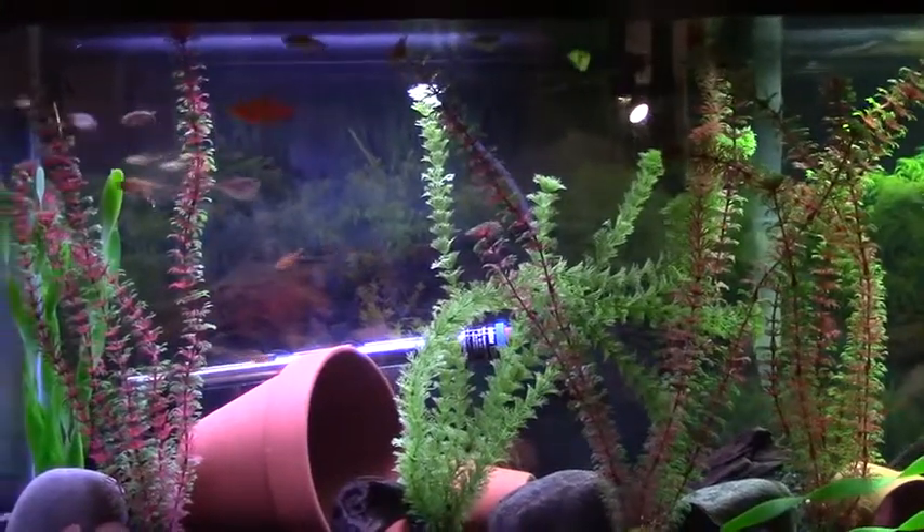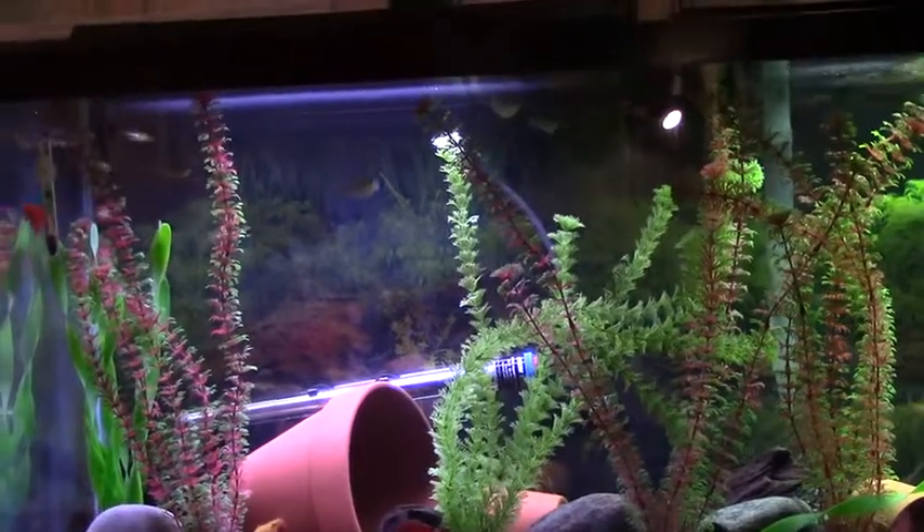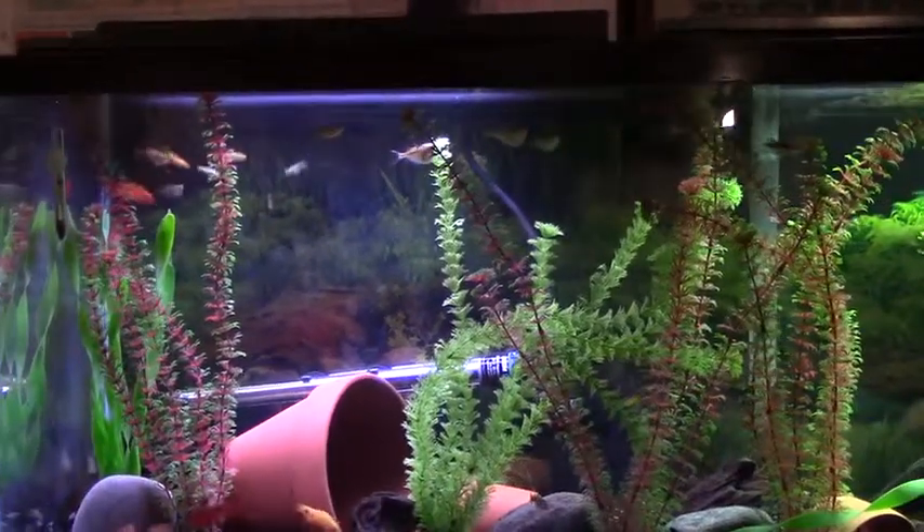Just going to do an update on my 55 gallon. I've turned it into a community tank — took out the Jack Dempsey out of here.